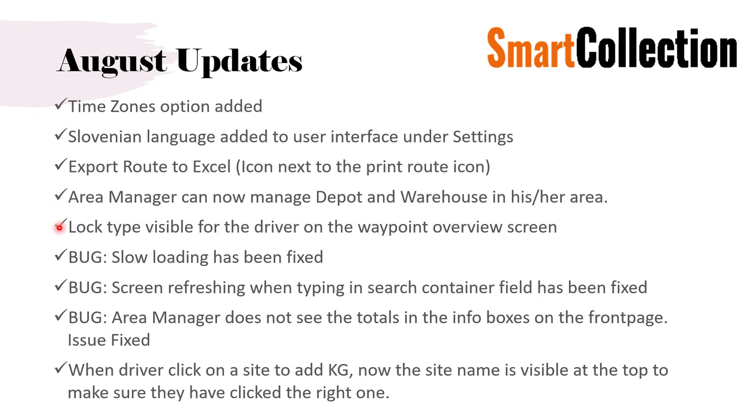Area managers can now also manage depots and warehouses in their area. Lock type is now visible for the driver when he views the list of waypoints — normally you see the address and name, but now you can also see the lock type before going out to the container. We have fixed a major bug where the system was quite slow when making routes and going into container management. This has now been fixed and the system should be back and even faster than before. We also fixed a bug where search container results did not reflect what you were typing.